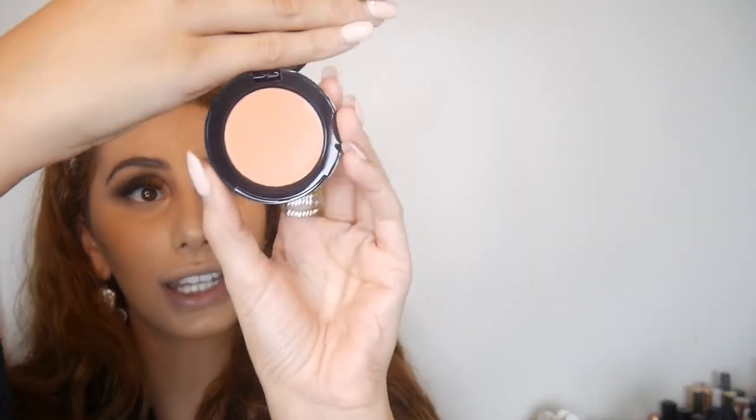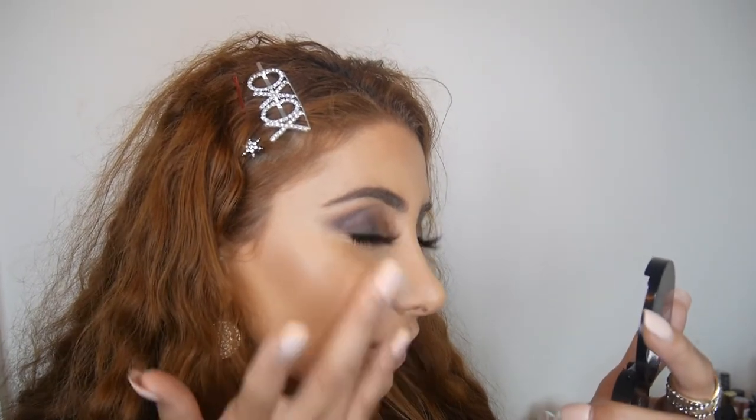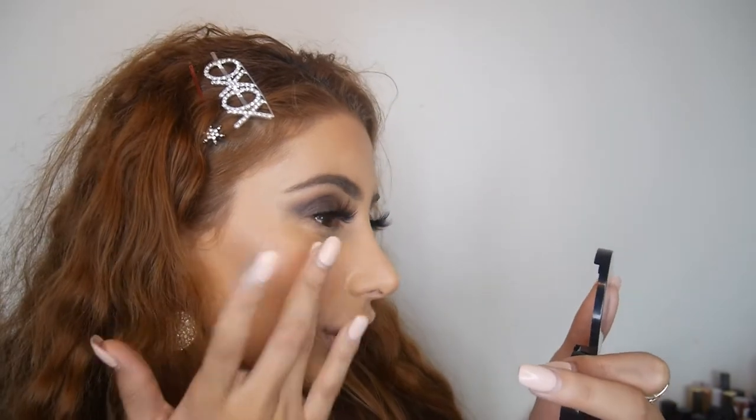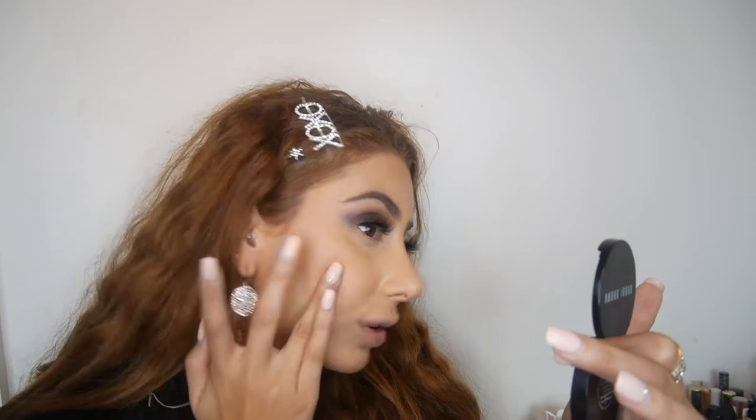Bobbi Brown also sent me this blush in Fresh Melon, shade 127, and I'm really excited to use it because it's a beautiful colour. Oh guys — I'm so stupid — this is a cream! It's lips and cheeks, fantastic. They said you can use this on your lips too. Oh my gosh — okay I found my new blush! I can't believe this whole time I thought it was a powder — total goofball moment.